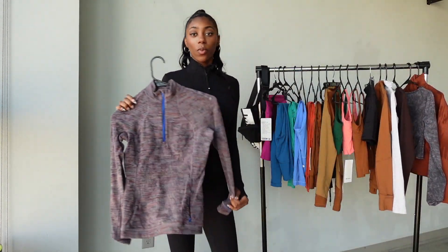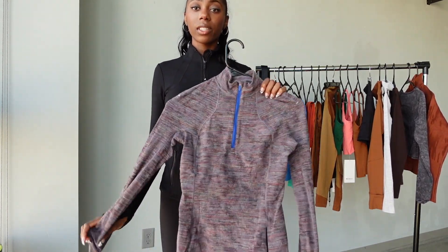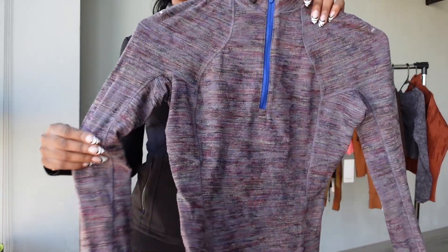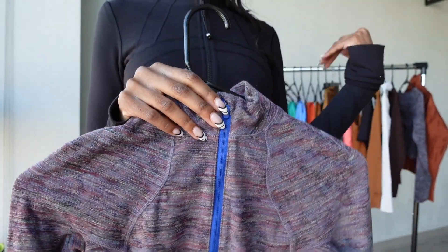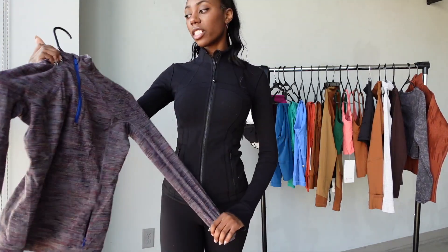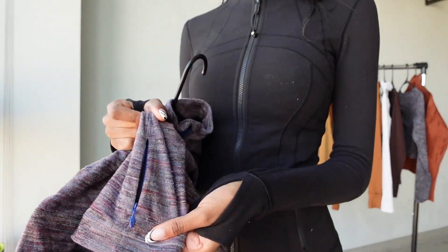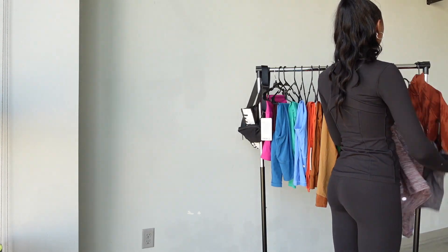Since winter is here, I got this fleece half zip. It's basically like an undefined jacket but in half-zip form and it's super warm. I love the multi-color pattern detail. I wear this with my blue pants or burgundy pants and it's so cute. It has thumb holes like the Define jacket and the fleece material makes it warmer. It has a little side zipper where I can put my AirPods or keys — so convenient.